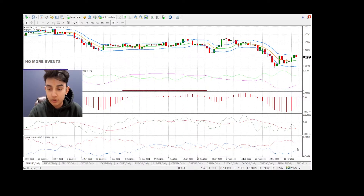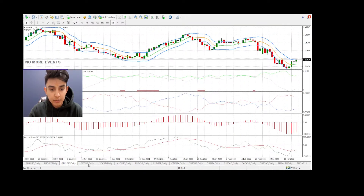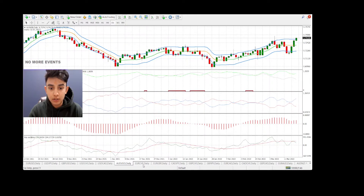Looking at our two-line cross — the Vortex — most of the news events for this week have already been completed, so we don't need to worry too much about that. On EUR/USD, we're not placing a trade. USD/JPY — the Damiani volume indicator is keeping us out. GBP/USD — skipping that one. USD/CAD — price is actually outside of our ATR bands, so that's not a valid trade either.